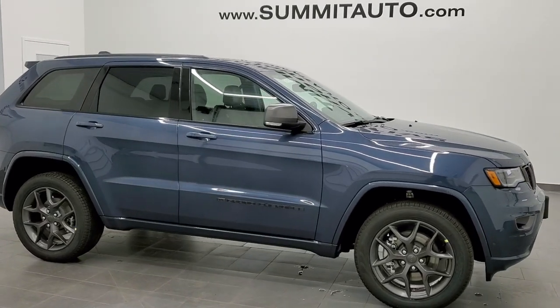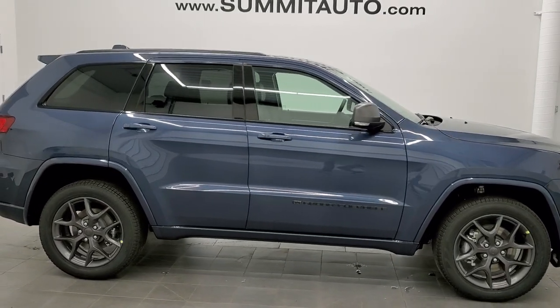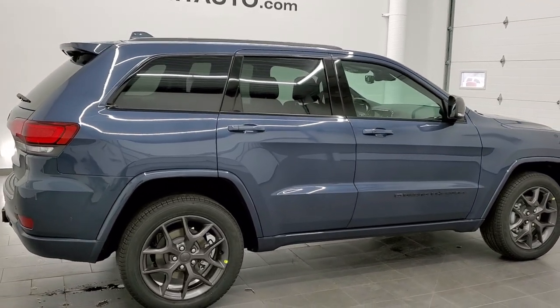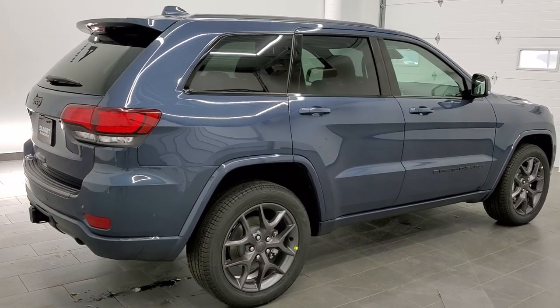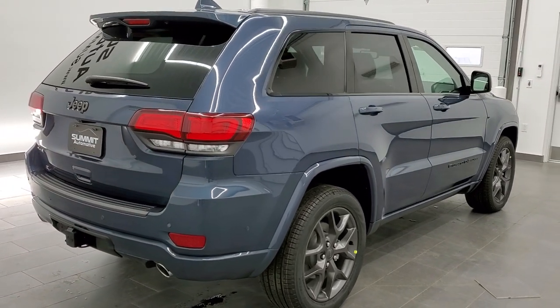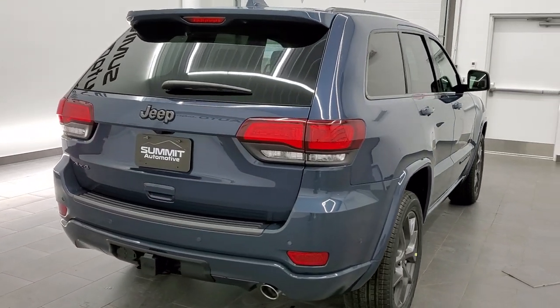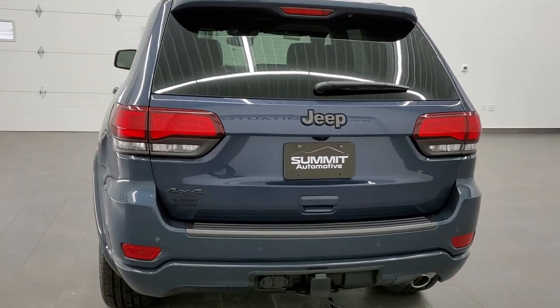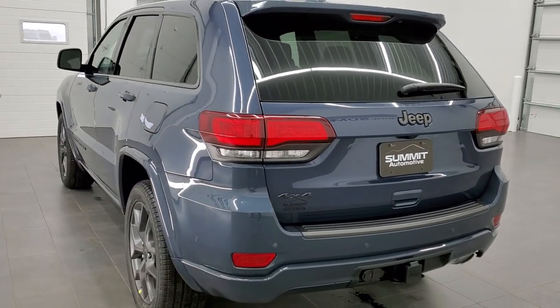This is stock number 21J73. We are here at Summit Automotive in Fond du Lac, Wisconsin, your new and used Jeep and Jeep Grand Cherokee headquarters. Today we are checking out this brand new 2021 Jeep Grand Cherokee Limited with the 80th anniversary edition on it.